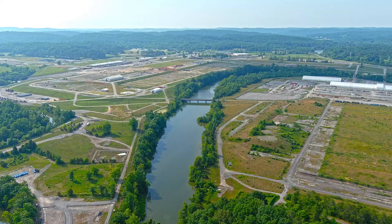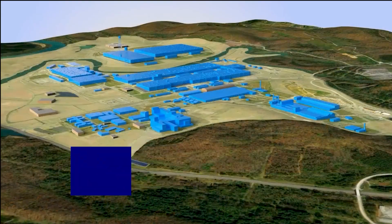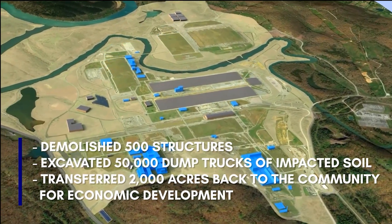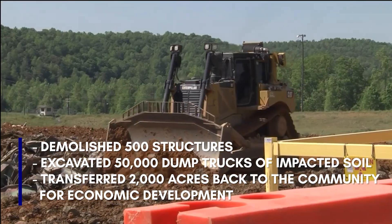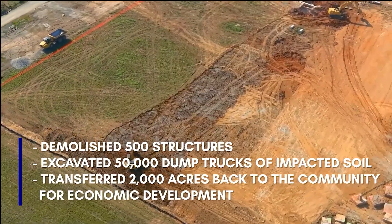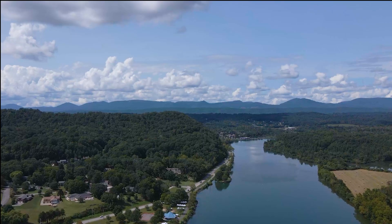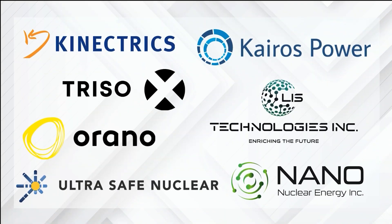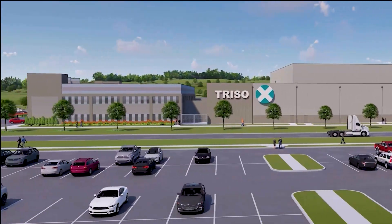These efforts come on the heels of one of the largest ever completed cleanup projects. Nowhere is the impact of cleanup more visible than at the East Tennessee Technology Park. EM demolished 500 structures, excavated 50,000 dump trucks of impacted soil, and transferred nearly 2,000 acres back to the community for economic development. Land once used to build the nation's nuclear arsenal is now home to new businesses, a national park, trails, and greenways. That land has attracted billions of dollars in investments and is home to next generation energy companies that will generate hundreds of new private sector jobs.